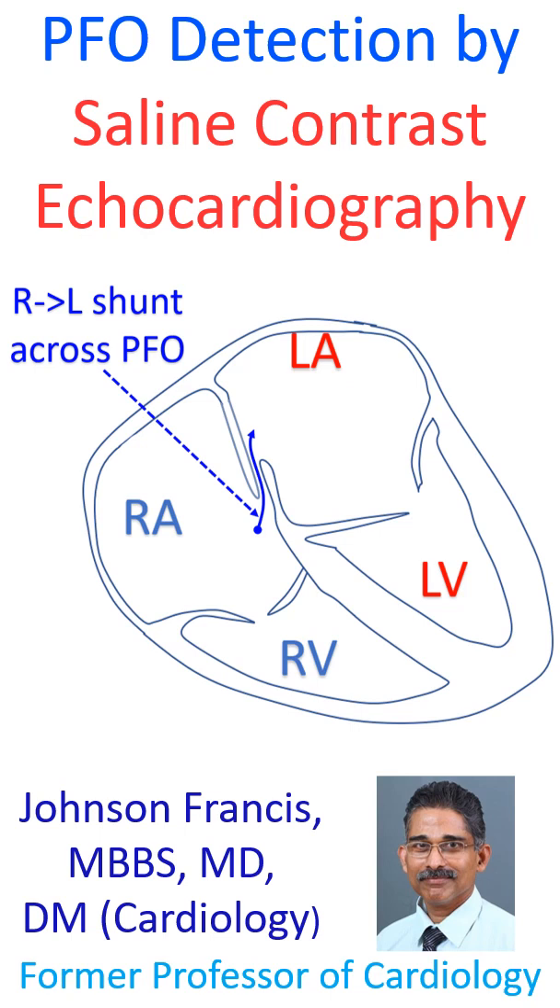Sometimes injection from the lower limb is needed to detect a PFO, because of the preferential streaming of inferior vena caval blood towards the PFO, as occurs in fetal life. This is more likely if there is an associated eustachian valve.